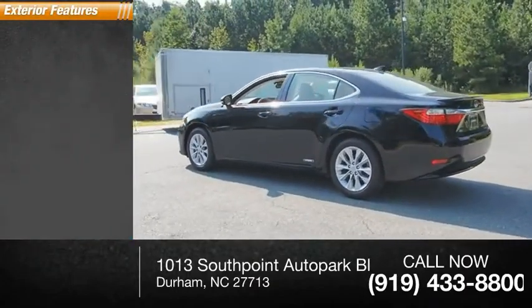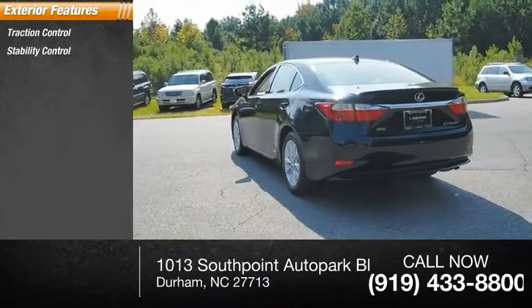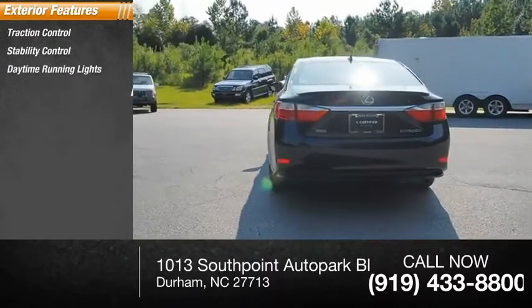Here are some of this vehicle's great options: traction control, stability control, daytime running lights, fog lights.